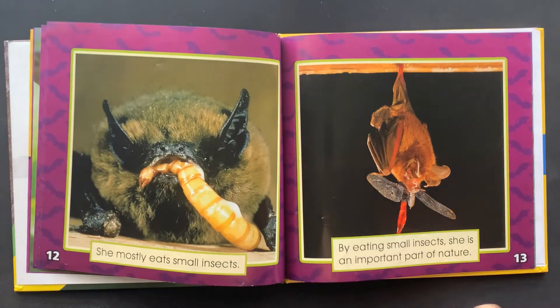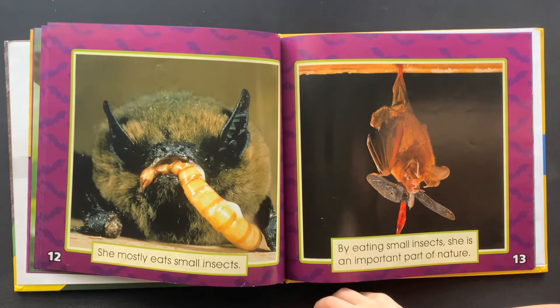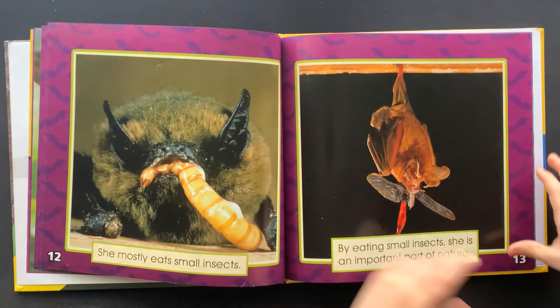She mostly eats small insects. By eating small insects, she is an important part of nature.